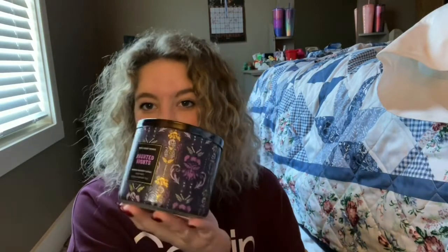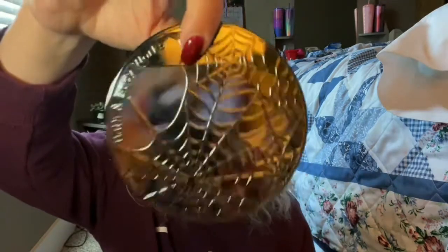The very first one I got was called Haunted Nights. I haven't burned this one yet, though I thought I had. This one kind of smells like a men's cologne. Something about this is just amazing. And I love this little spiderweb detailing on the lid, which is super cute.